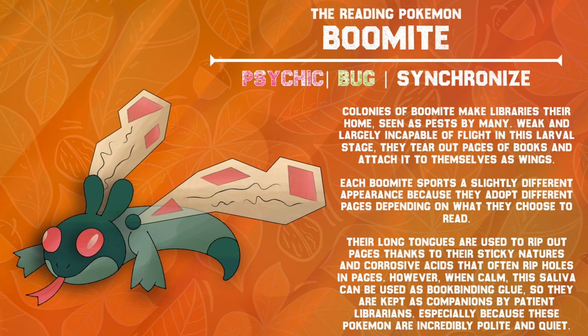Colonies of Boomite make libraries their home, seen as pests by many. Weak and largely incapable of flight in this larval stage, they tear out pages of books and attach them to themselves as wings. Each Boomite sports a slightly different appearance because they adopt different pages depending on what they choose to read. Their long tongues are used to rip out pages thanks to their sticky natures and corrosive acids that often burn holes in pages. However, when calm, this saliva can be used as book binding glue, so they're kept as companions by patient librarians, especially because these Pokémon are incredibly polite and quiet.